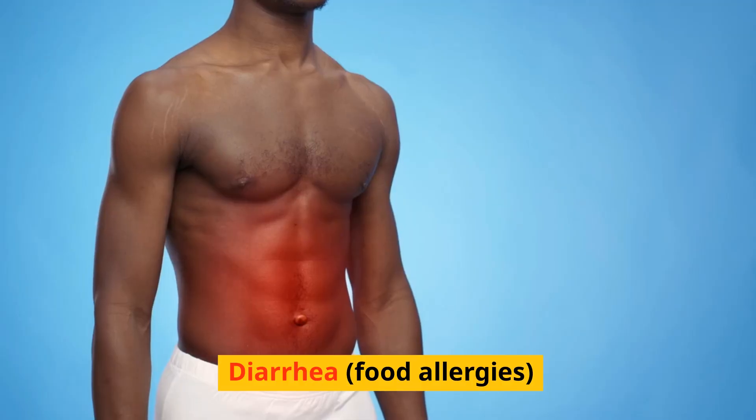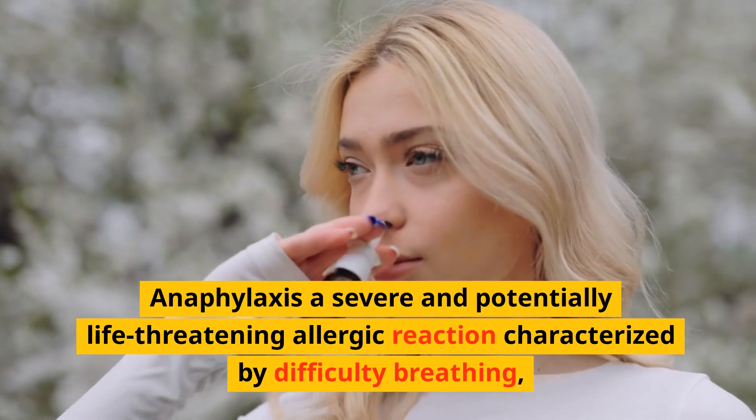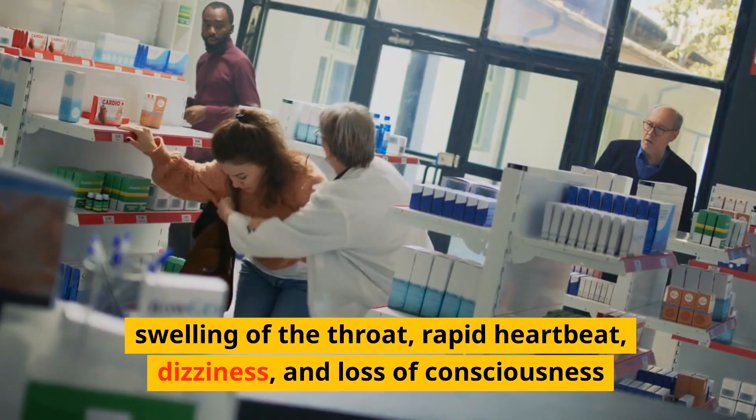Diarrhea — food allergies. Anaphylaxis: a severe and potentially life-threatening allergic reaction characterized by difficulty breathing, swelling of the throat, rapid heartbeat, dizziness and loss of consciousness.